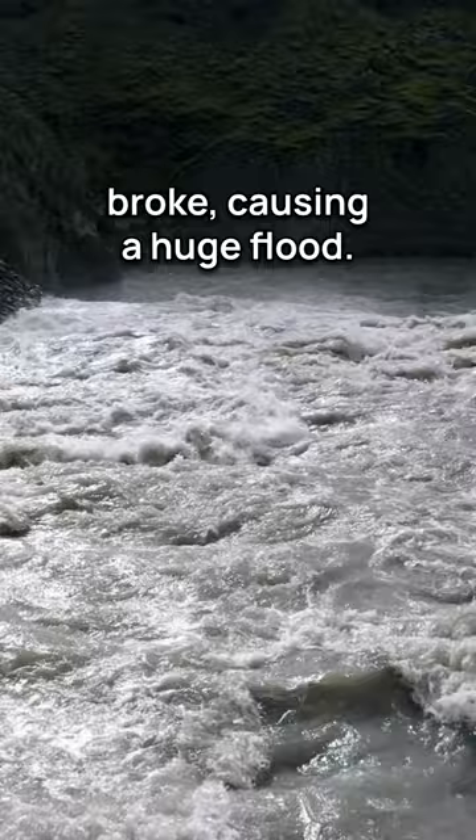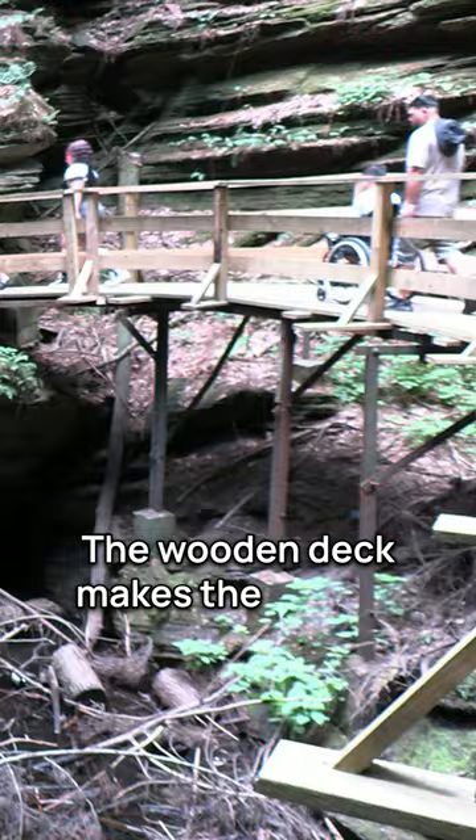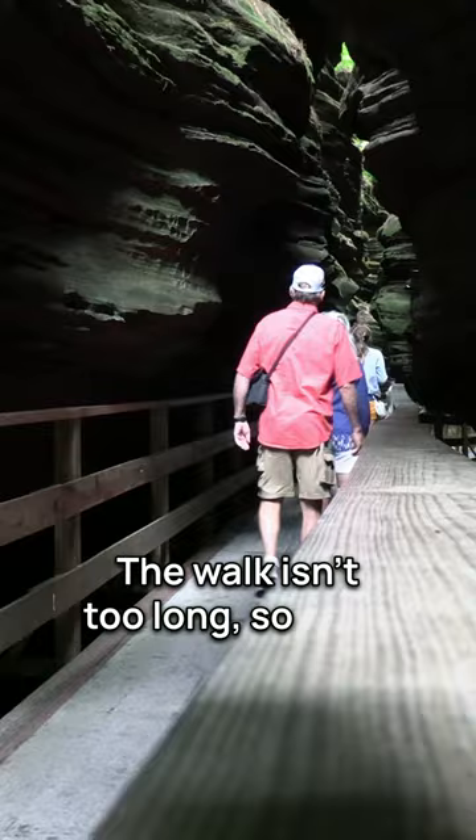Local boat tours will bring you to the canyon. The wooden deck makes the canyon accessible to most. The walk isn't too long, so most kids should be able to handle it.